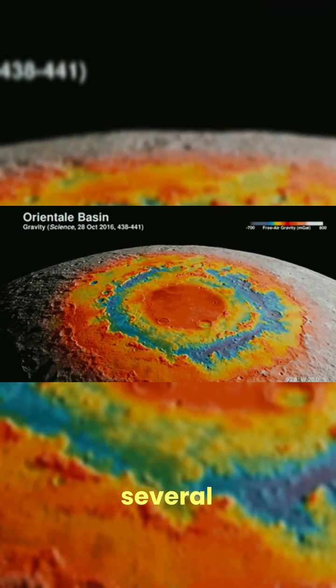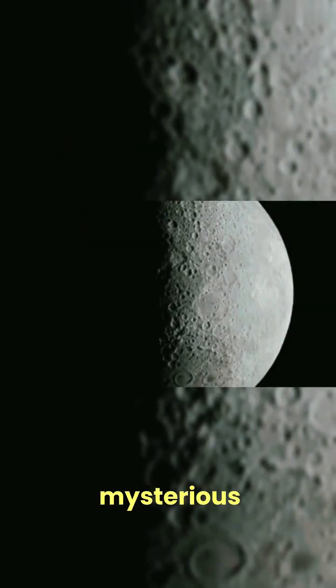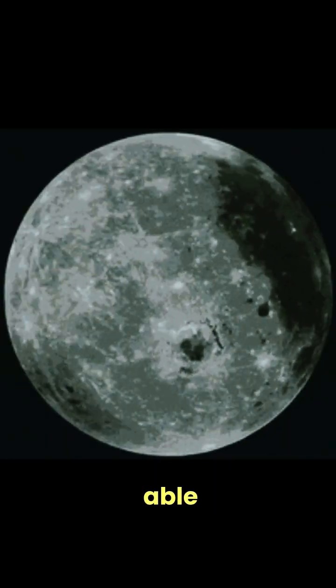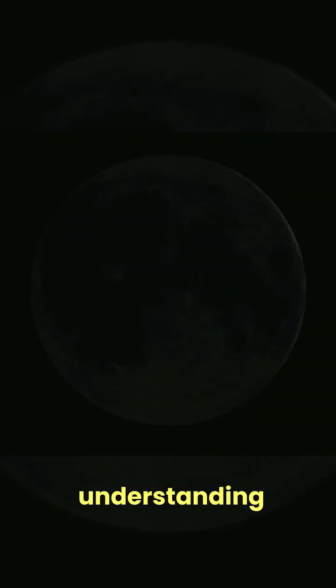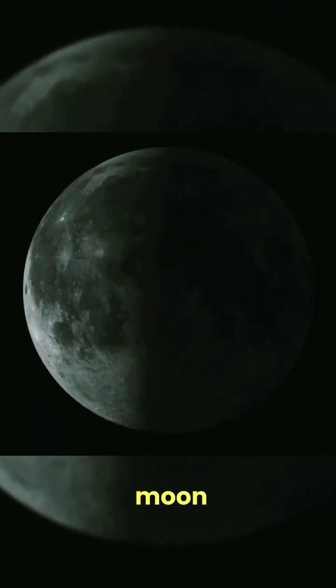Since then, several other missions have provided us with even more detailed information about this mysterious part of our natural satellite. So while we might not be able to see the other side of the moon from Earth, we now have a better understanding of what lies beyond. Who knows what other secrets the moon might be hiding.